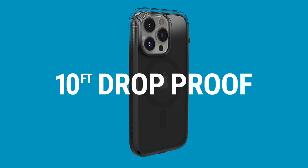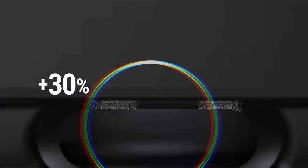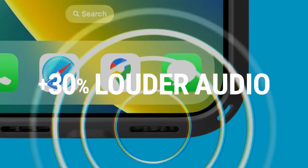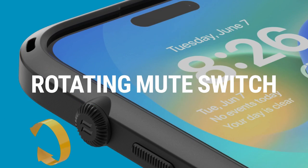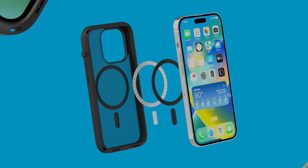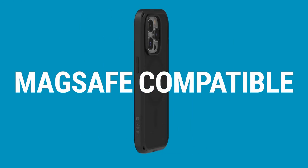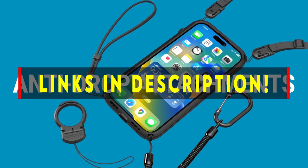Hello everyone, I am back with another video about the best iPhone 14 case you can buy on Amazon. Subscribing to our channel and pressing the bell icon will give you access to more interesting videos. The following list is based on my personal opinion and research, ranked based on quality, features, and pricing. Check out the links in the description below for updated pricing and more information on the products mentioned.